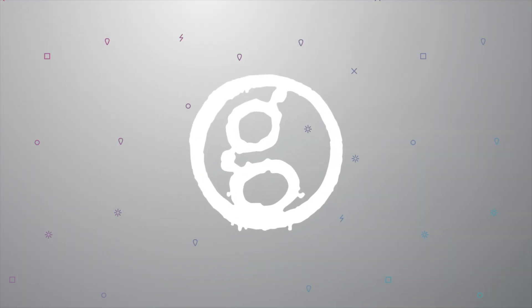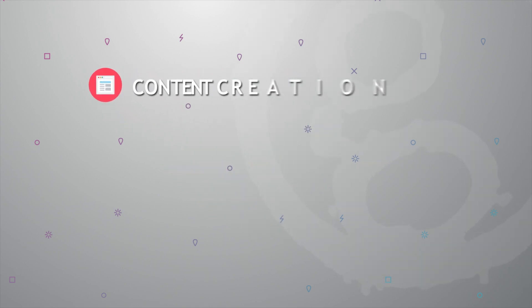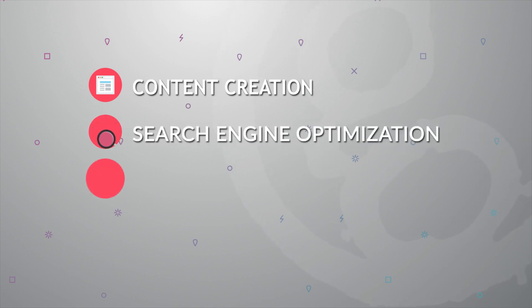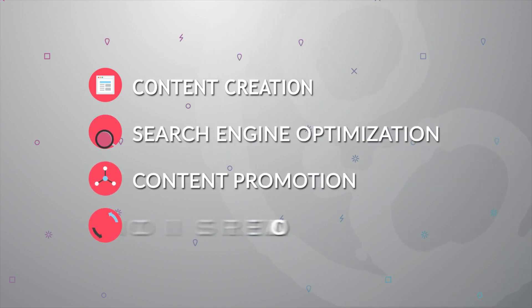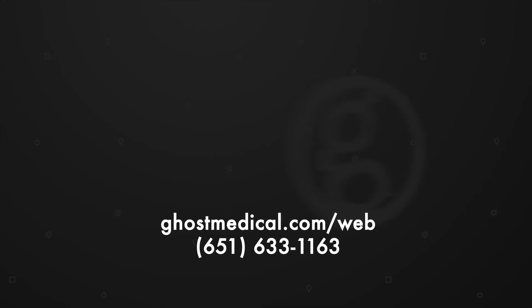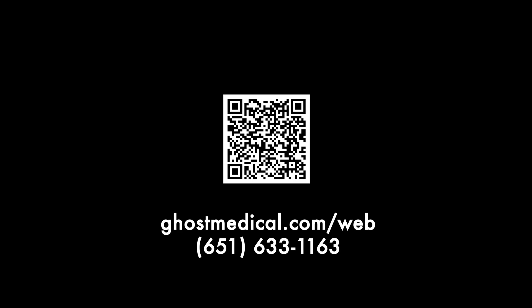So how can Ghost Medical amplify your reach? We'll pinpoint the perfect content that resonates with the medtech community, optimize it for search engines to boost your visibility, share it across strategic channels, and enhance conversion rates to transform more visitors into loyal customers. Ready to innovate your marketing approach? Reach out to us today.